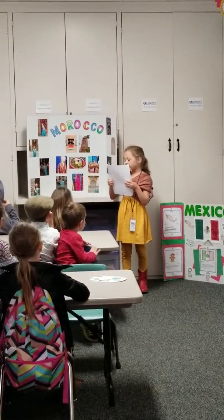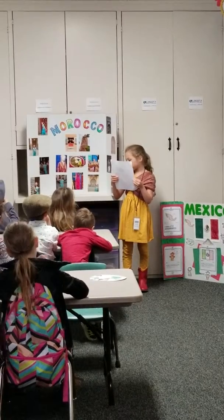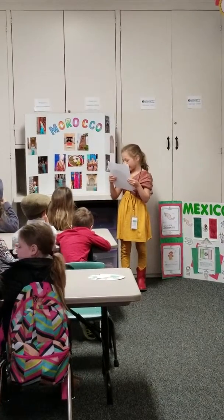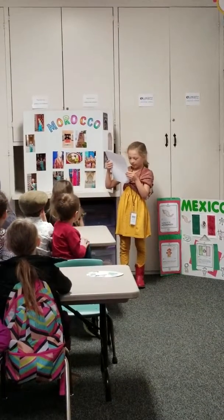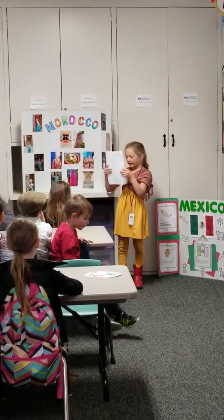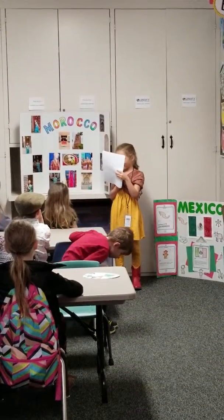I took these pictures at Disney's Morocco inside Epcot. I saw pretty buildings, and I got to try all the food. A lentil was my favorite.